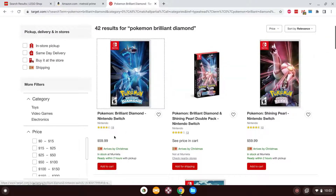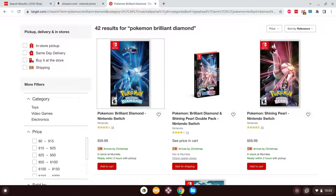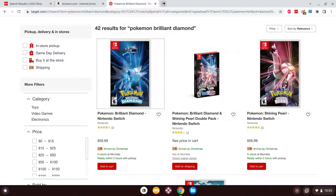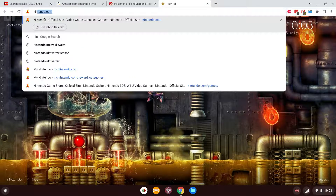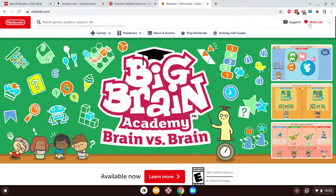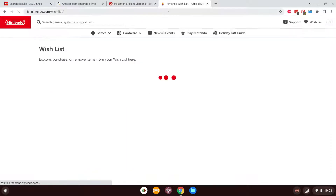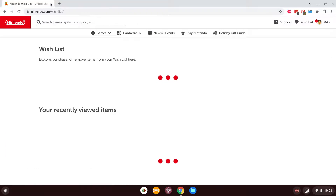$60 for Pokemon — good God. These games have a lot of content in them too, so I cannot wait to get these. Let me go to the Nintendo website and my wish list, just so I'm not using up data with all these other tabs. Let's see if the wish list will come up — there are some games I definitely want to get.